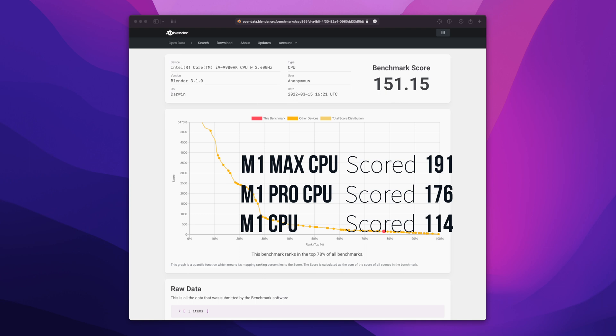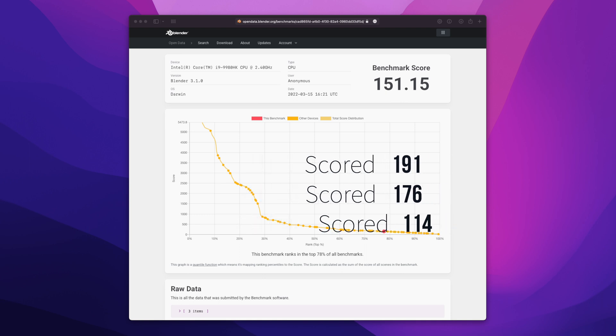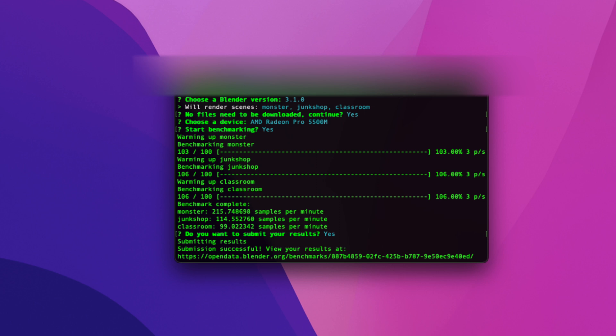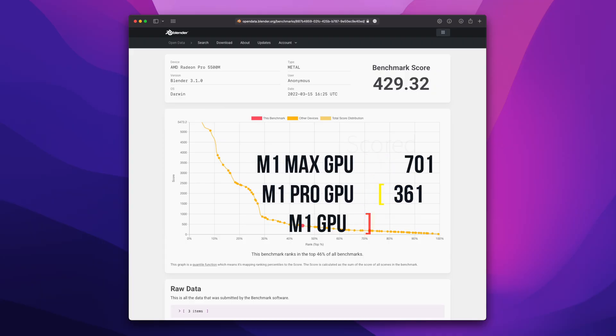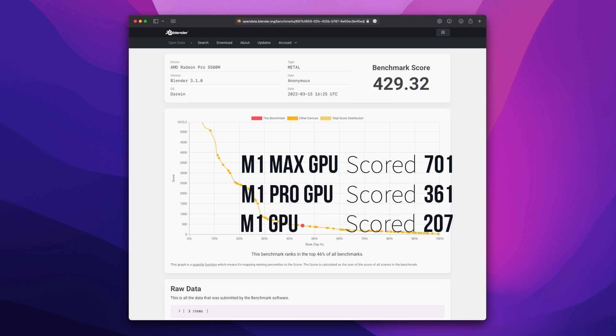Let's move over to the GPUs. Next we'll do the Radeon Pro 5500M. The test finished and we have a score of 429 for my internal Radeon Pro, which is pretty good. As you can see, the M1 Pro GPU actually scores less than mine — I won't even consider it. M1 Max scores 701, so that's a pretty good result for a 2019 machine compared to the M1 family.